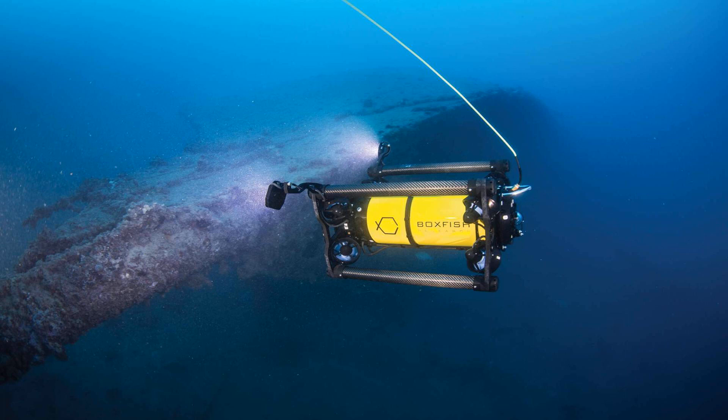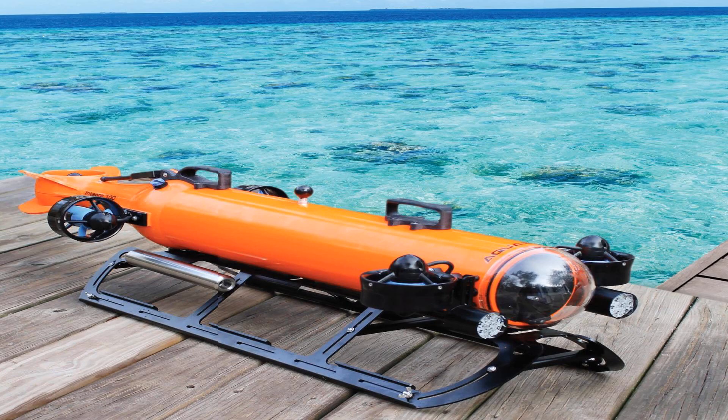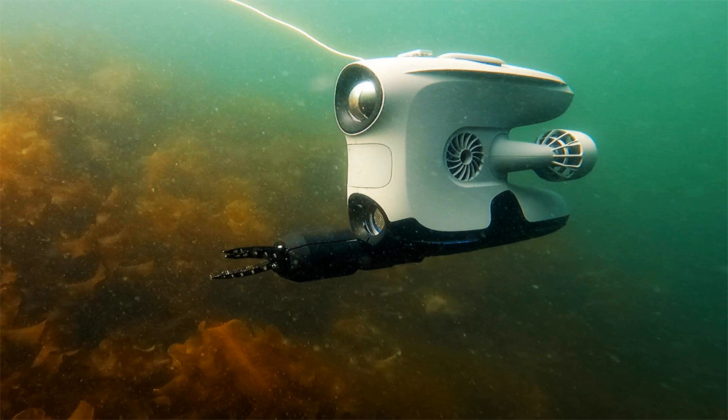We'll take you on a tour of some of the incredible marine life and underwater landscapes that we've discovered using ROVs. You'll see everything from colorful coral reefs to eerie shipwrecks, and get a first-hand look at the amazing creatures that call the deep ocean home. So, if you're ready to discover the wonders of the underwater world, join us on this exciting adventure with ROVs, only on INLAS.